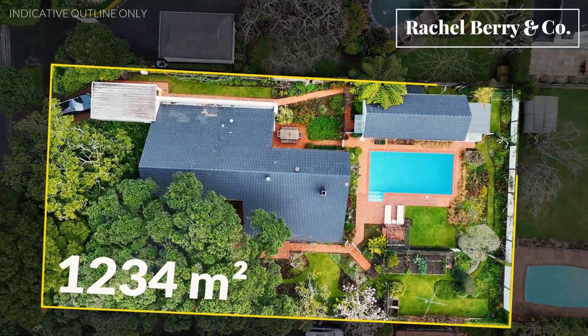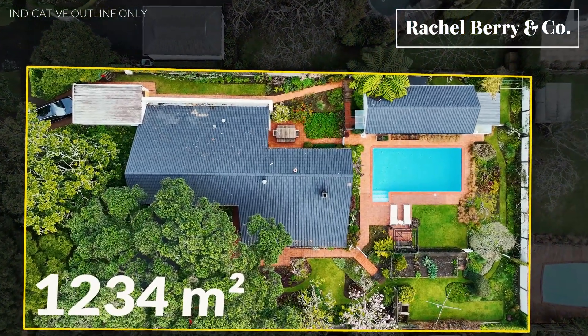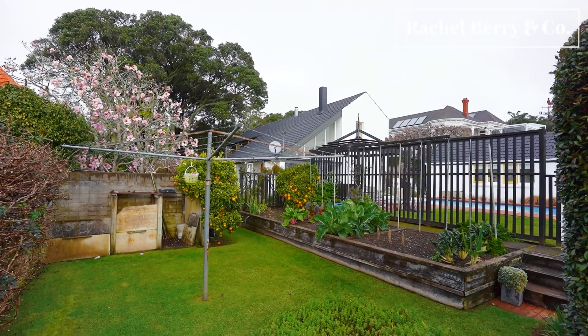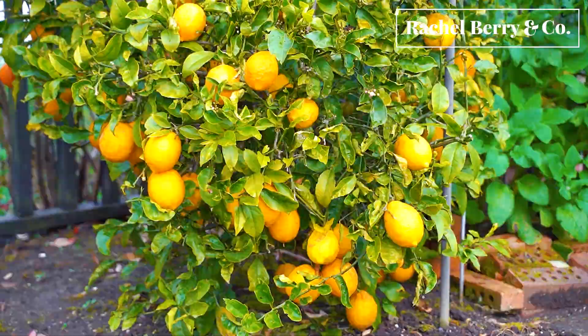Set here on prestigious Summit Drive on 1,232 square metres of single house zoned land, this really is a home for generations to come. For the first time on the market in 50 years, this is a rare opportunity to bring a little bit of Palm Springs to your life.